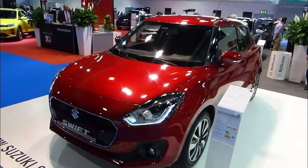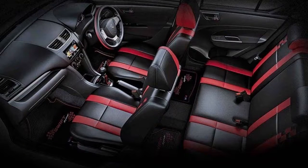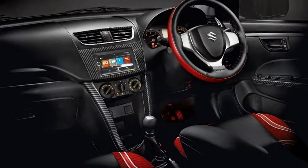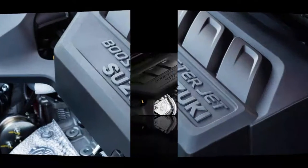With agile handling, eager yet economical engines, generous levels of equipment, and sensible pricing, the Suzuki Swift is a great car. It's practical and well-made, but it doesn't feel quite as plush or substantial as a Cupra Visa. Even so, it's still one of our favorite hatchbacks. It might look chunkier than the old Swift, but the new car is actually more or less the same size.